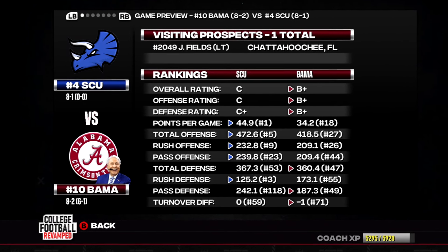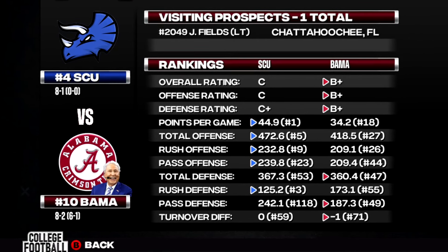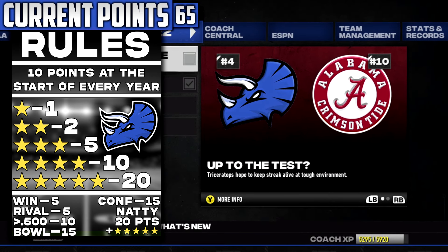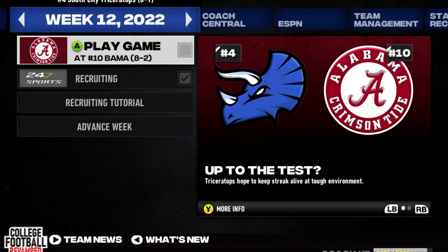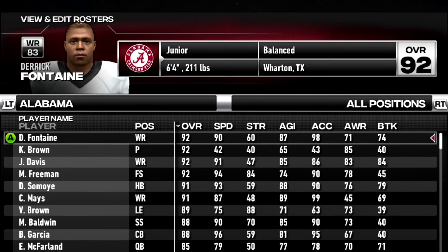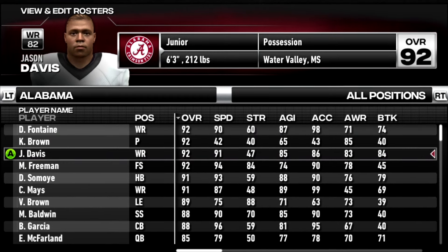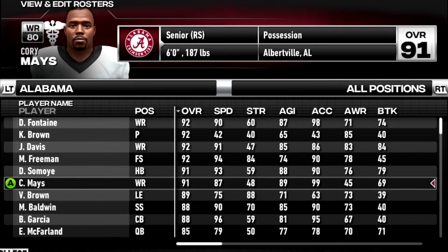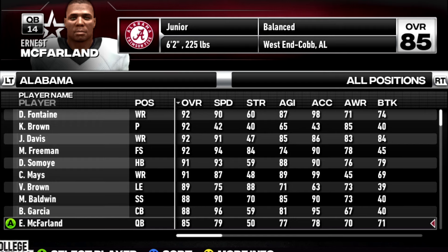Today we are staring down a top 10 matchup as we head to Tuscaloosa to take on the 8-2 Alabama Crimson Tide. In our last game our offense absolutely exploded, mostly led by quarterback Heath Hayes accounting for seven total touchdowns, with receiver Matt Stevens catching four of those. Now we face probably one of the best teams in the country in Alabama, led by a 92 overall wide receiver Derek Fontaine, another 92 overall receiver Jason Davis, a 92 overall safety, a 91 overall running back, a third receiver over 90 overall who seems injured, and quarterback Ernest McFarland at 85 overall.